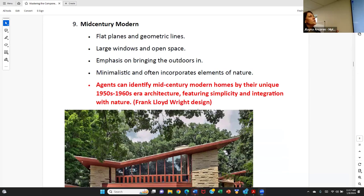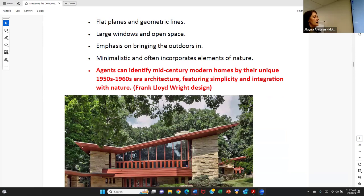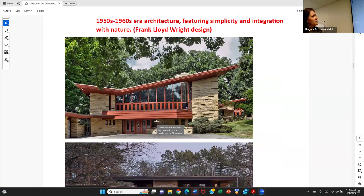Mid-century modern is a favorite. It has heavy influence from Frank Lloyd Wright design — he was a famous architect born in Wisconsin and we see his work elements everywhere. It's known for flat panes on windows, geometrical lines, large windows, and the goal is to bring the outdoors inside. Often minimalistic — if you've seen wooded fireplaces with a grill built in and a sloped asymmetrical roof, those are classic elements. You see a combination of wood and stone in the exterior.